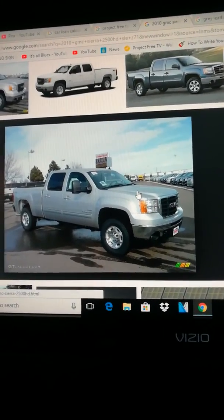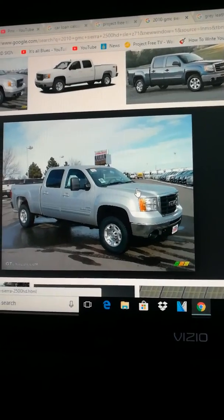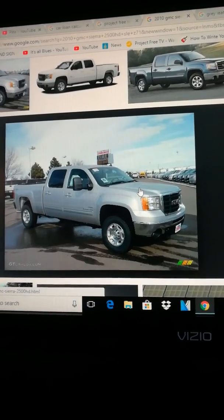But I got a good deal — about $4,000 under book value, maybe that much, I'm not sure.